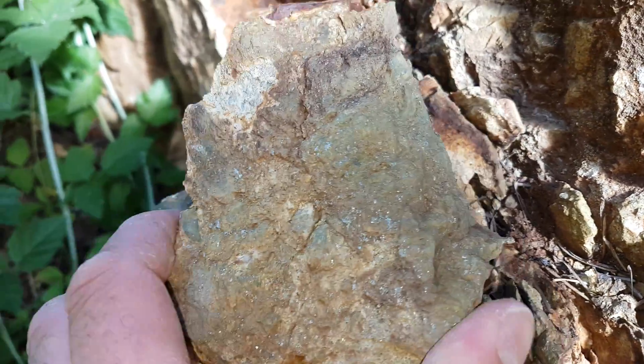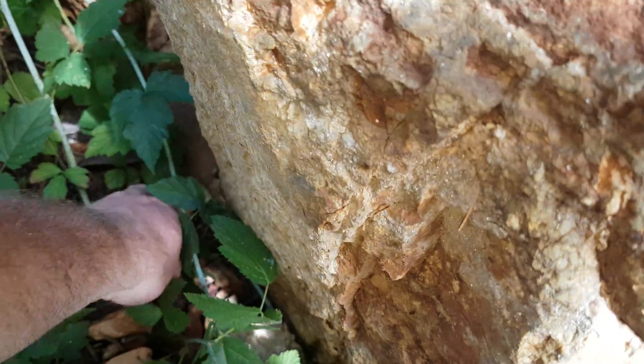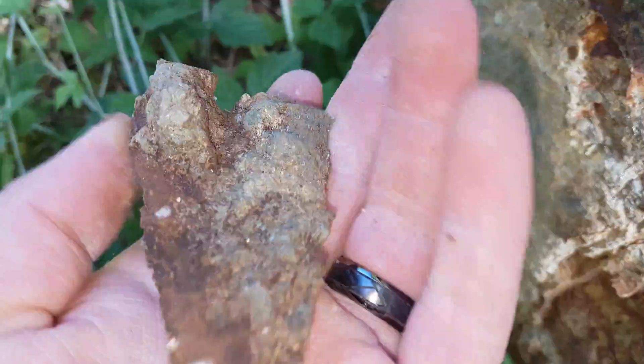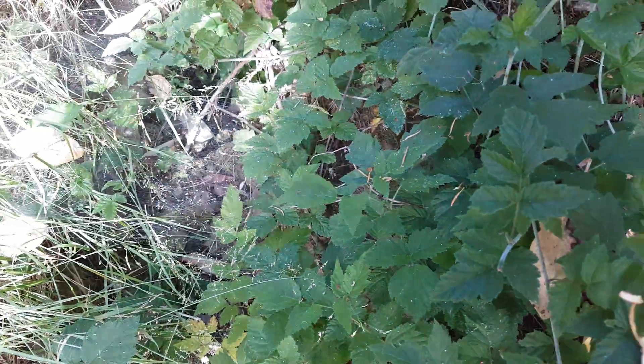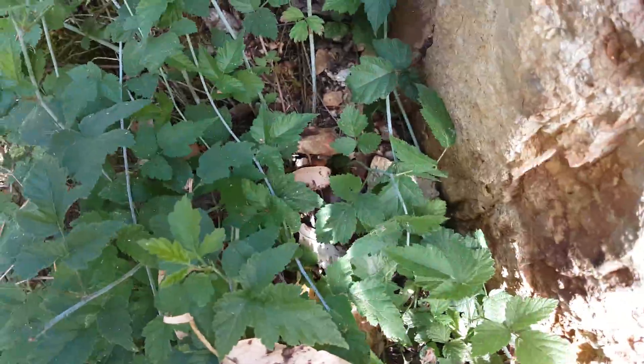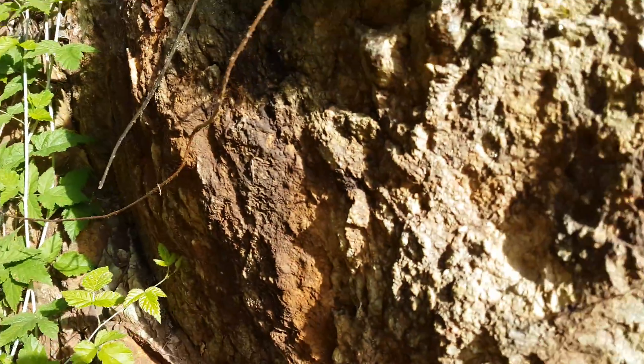There's some nice looking sulfides in there, so take that piece. Maybe take a soil sample down here as well. There's a nice little creek bed along the side from runoff, and we can send that in as well.